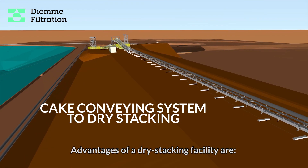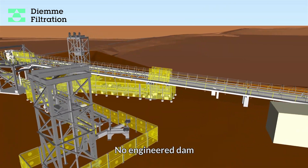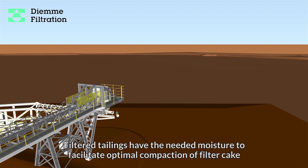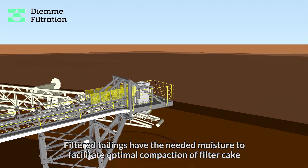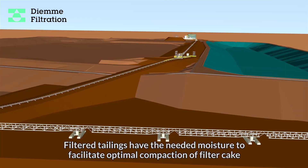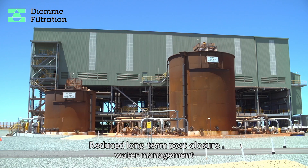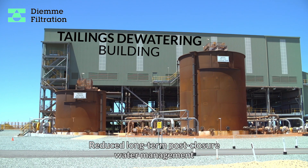Advantages of a dry stacking facility include no engineered dam, minimum seepage and filtration. Filtered tailings have the needed moisture to facilitate optimal compaction of filter cake, improved stability and seismic performance, and reduced long-term post-closure water management.